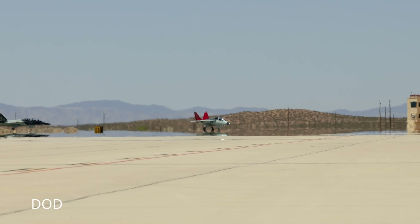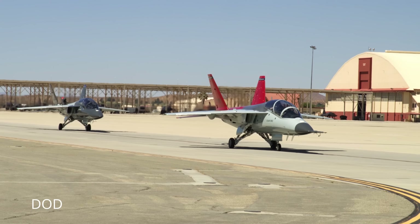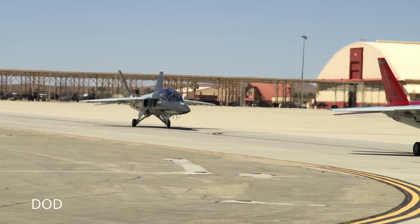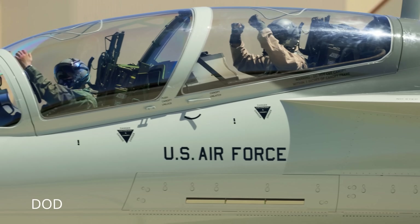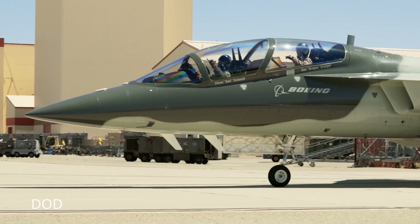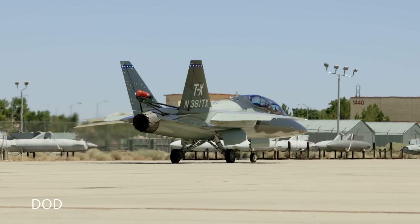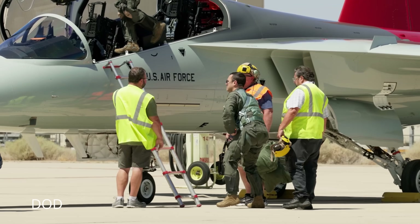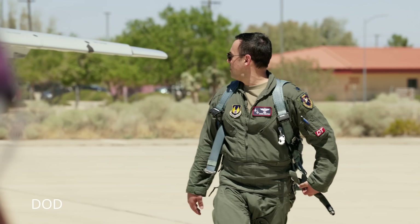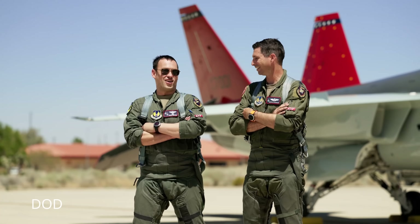And because this is still a jet, not a simulator, mistakes have consequences. The instructors sit higher in stadium seating, monitoring every move. The ejection system is next-generation as well, designed with digital sensors that analyze pilot size, weight, and speed to deploy safely. When the Air Force unveiled the T-7's red tail, it was pure symbolism. The Red Hawk name honors the Tuskegee Airmen — America's first Black military aviators who fought both fascism abroad and racism at home. Their P-51 Mustangs carried bright red tails that struck fear into German pilots and pride into everyone who served beside them. Painting the T-7's tail red links the past to the future, the analog heroes of the 1940s inspiring the digital warriors of the 2040s.